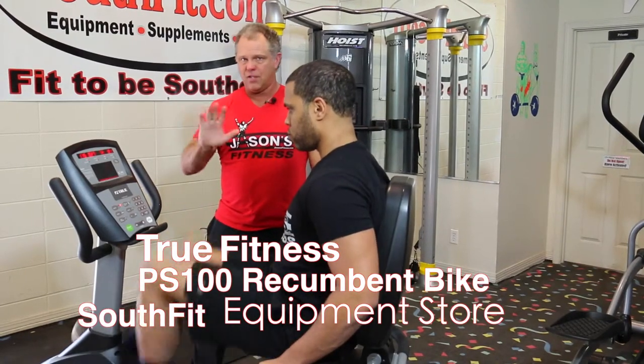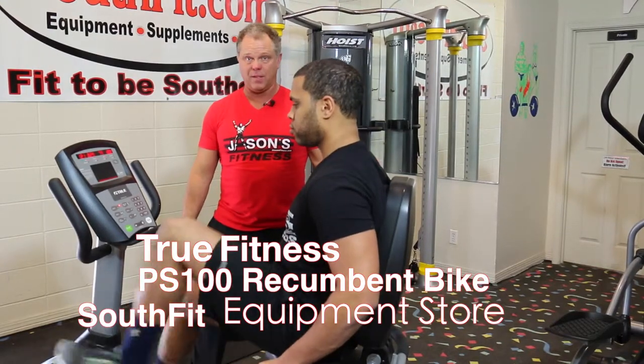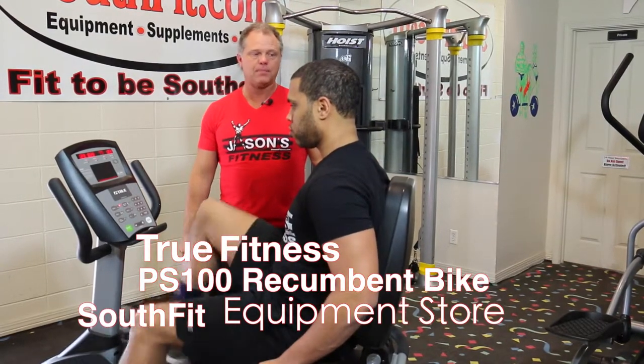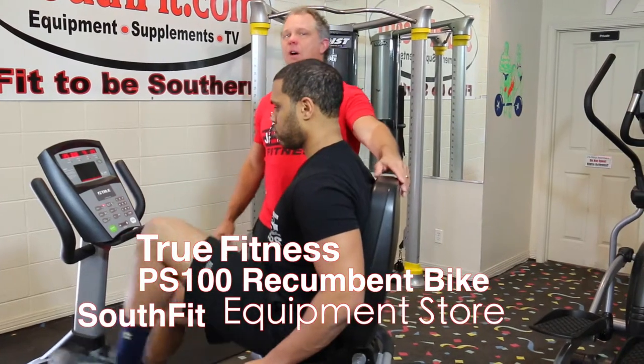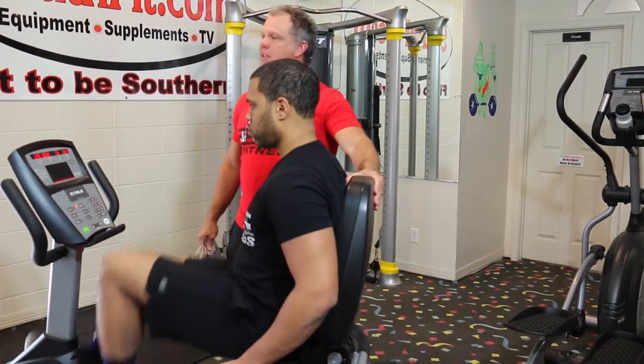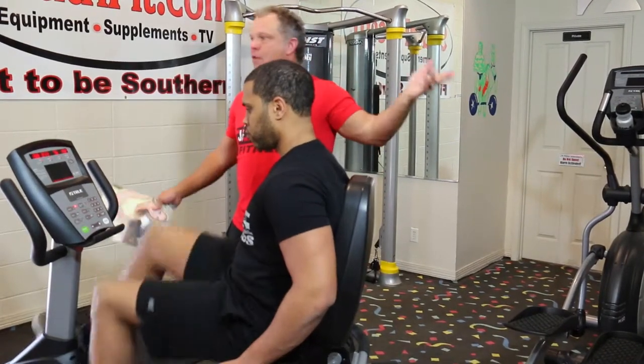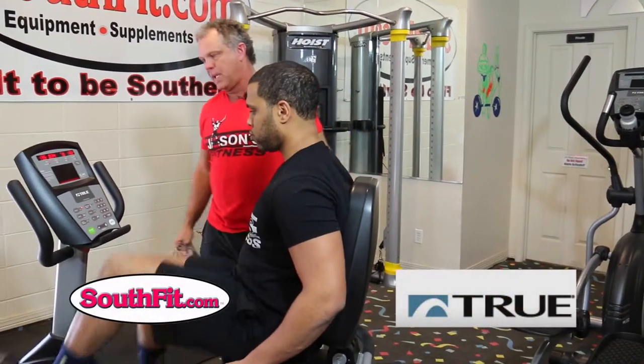This is my personal opinion on things. The reason we floor this bike and not some of the residential stuff that True makes — I like this seat a whole lot. The residential ones come with the new mesh seats. If you like that, we can order you that. This is just personal preference, and I've got a little tiny showroom, so that's why we kind of show this piece.